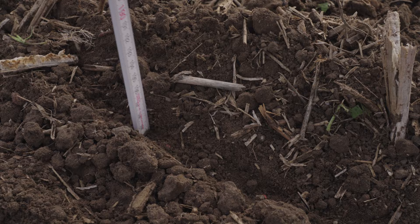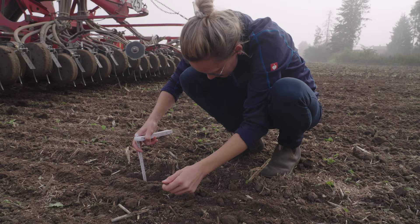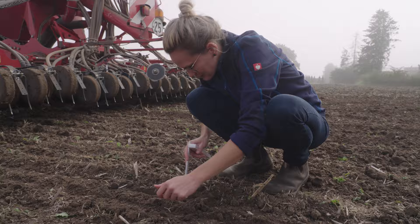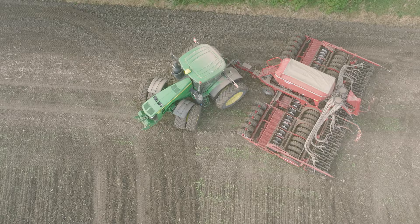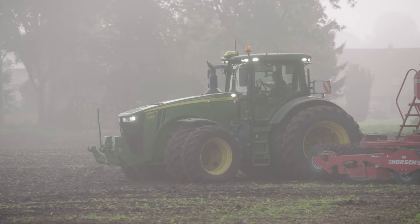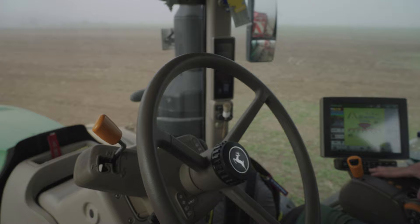This data includes humus and nutrient levels, water availability, and of course soil type. Jana also relies on yield data collected by the combine harvester over the last few years. The aim is to make the best possible use of farm inputs when sowing and fertilizing. The maps created are transferred to the job computers in the tractor cabs using a USB stick.